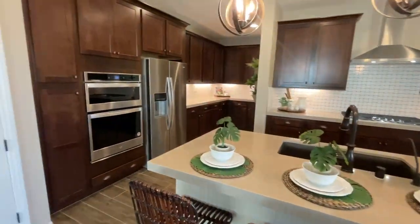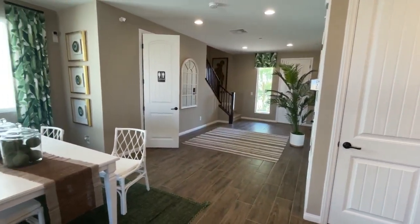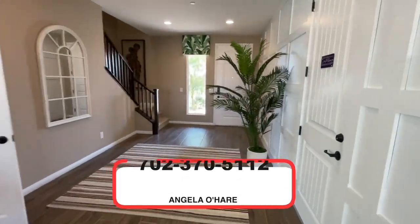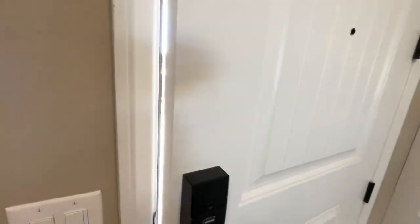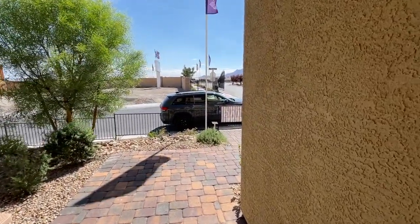If you're thinking about buying new construction in Vegas, I am your new home sales expert — I sell a lot of new construction here. You can call me at 702-370-5112. Make sure you like and subscribe to my channel, and on to the next model home tour. Thank you so much for watching — can't wait to see you guys on the next one.